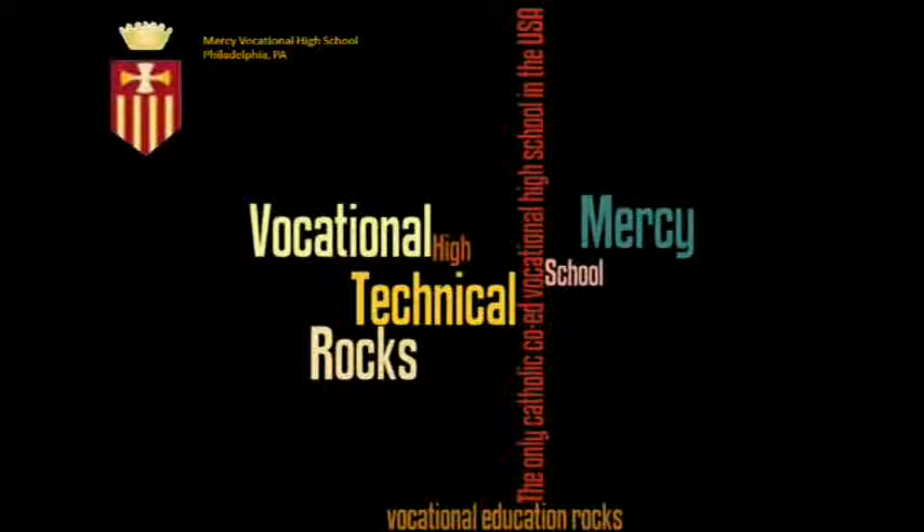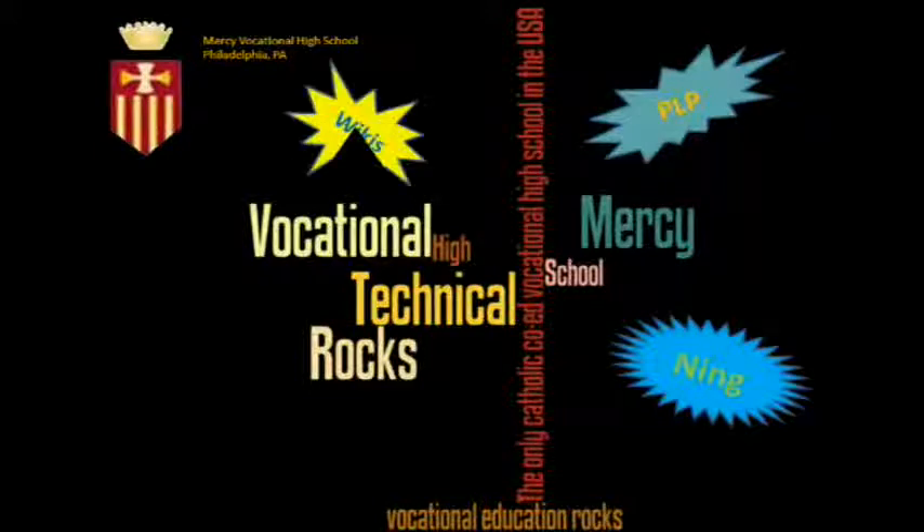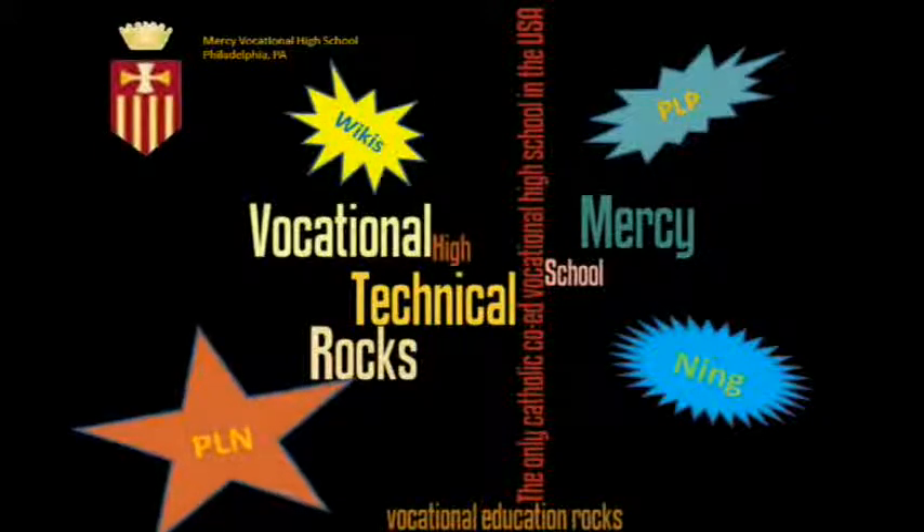Hi, we are from Mercy Vocational High School in Philadelphia, Pennsylvania. Our team has been part of the Philadelphia Archdiocesan PLP for the past three years. We have named and wikied. We are growing our PLN and we are imparting our knowledge on our students and faculty.